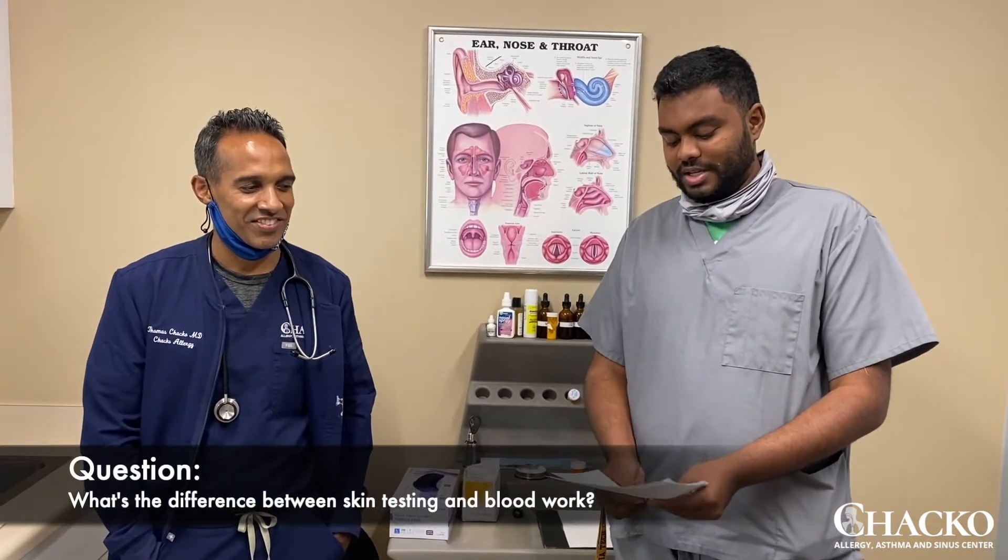Welcome to the question and answer session with Dr. Chaco, featuring myself, Vinny. The first question we're going to ask is: Dr. Chaco, can you please tell me the difference between skin testing and blood work?